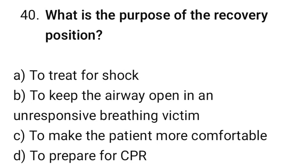Question number 40. What is the purpose of the recovery position? The correct option is B: To keep the airway open in an unresponsive breathing victim.